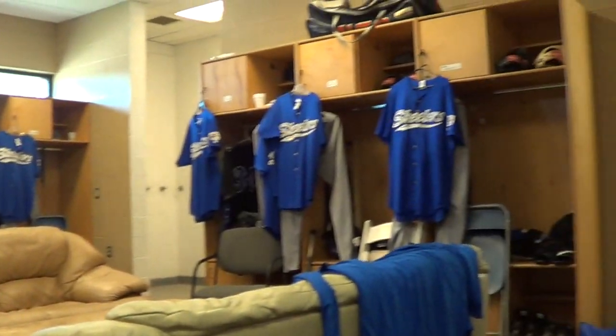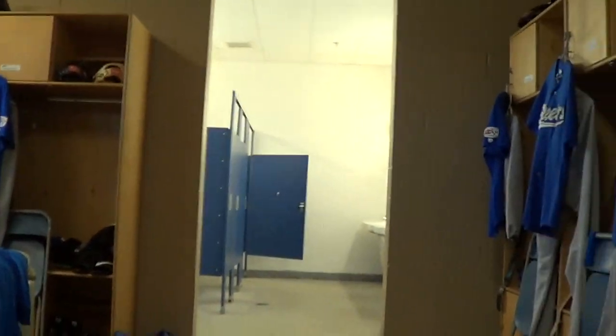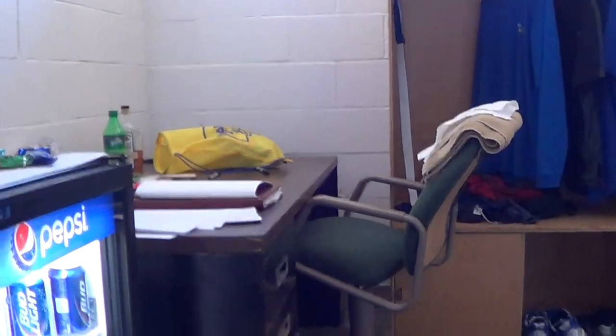Now in the tunnel, this is where visiting players come to take their cuts before all games. As we enter the road clubhouse, you can see each player has an individual locker with jerseys hanging up and there are sofas for relaxation. Now in the coach's room, this is where management prepares for each game.